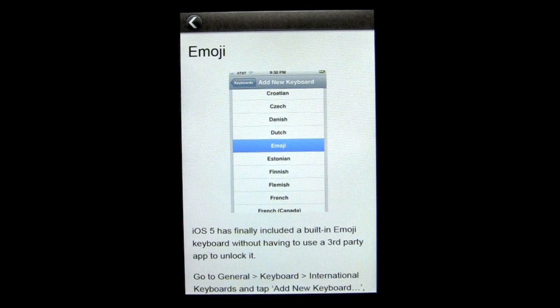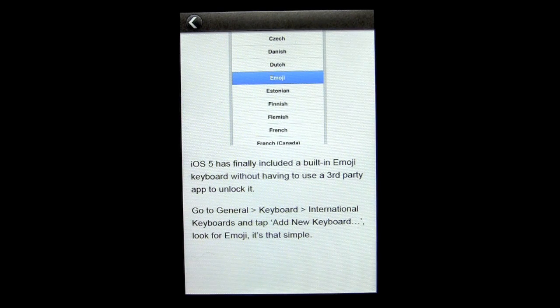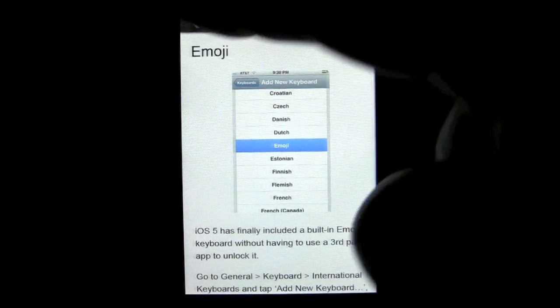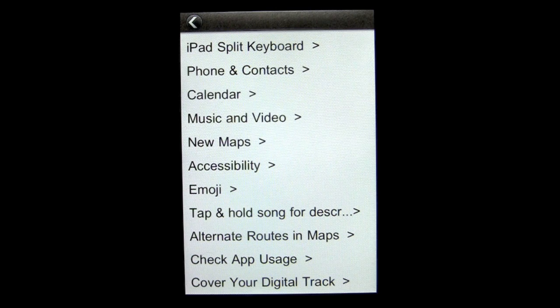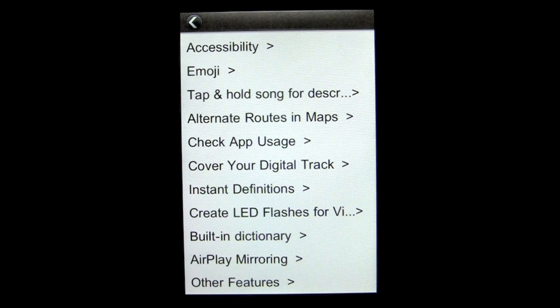One of the cooler ones is that there's no longer a reason to get a third-party emoji app, because the emoji keyboard is now included in iOS 5. You don't need a third-party app to unlock it — that's primarily what people were getting those free and paid emoji apps for. Other things you can see include checking your app usage, covering your digital tracks, and so on.